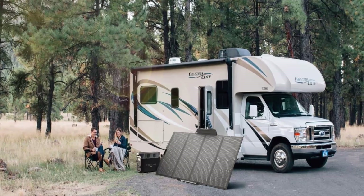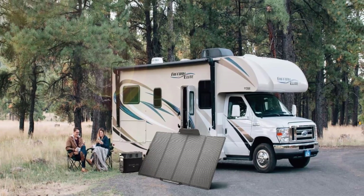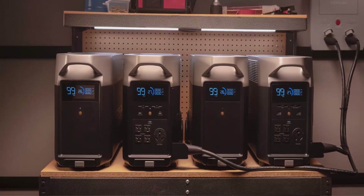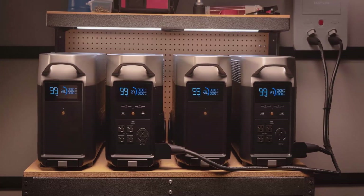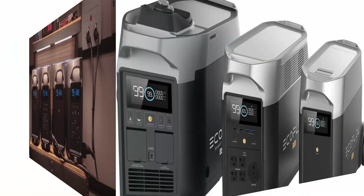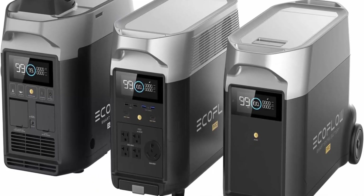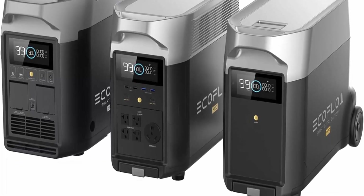15 Versatile Outputs: Delta Pro includes 15 outlets and ports — 5 AC outlets, 4 USB-A ports, 2 USB-C ports, 2 DC ports, 1 car power output, and 1 Anderson port. Power all your devices such as cell phone, iPad, tablet, camera, radio, projector, night light, mini fan, and more. Kindly note that the power station, the dual fuel generator, and the extra battery will be shipped in different packages.